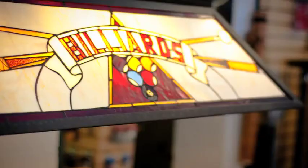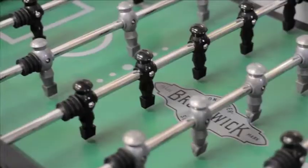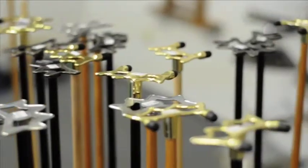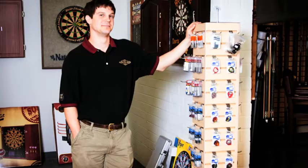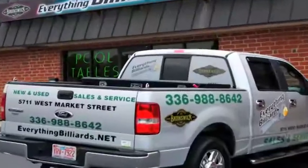We continue to develop our product line to meet demand and offer our customers a one-stop shop for all their game room needs. Most of our employees came into this business with a background in service in the residential and commercial markets and have extensive knowledge with different product lines. We realize our best advertising is a satisfied customer and hope that you will allow us to earn your business.